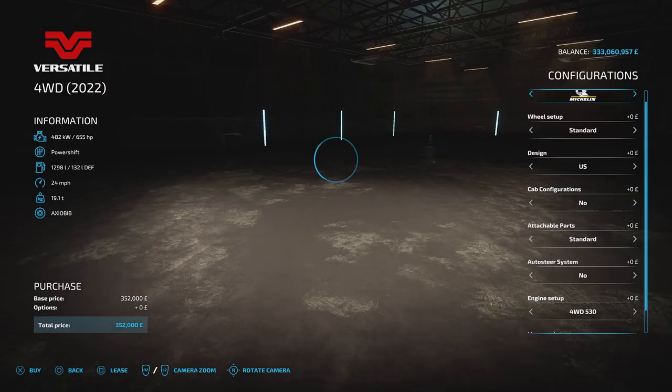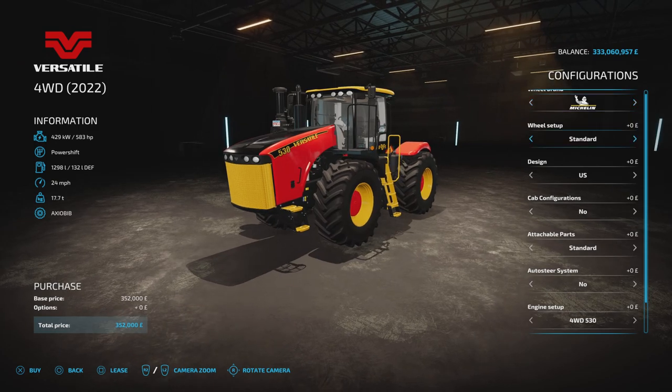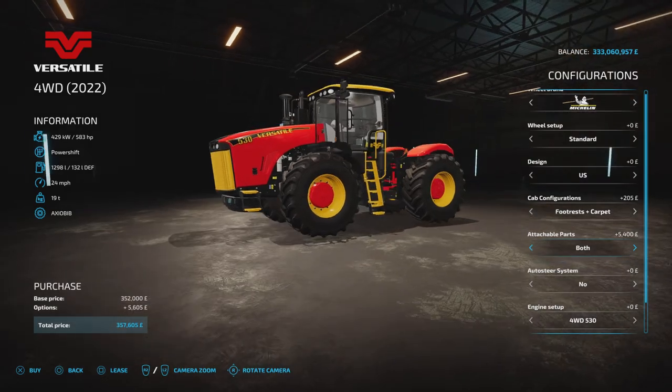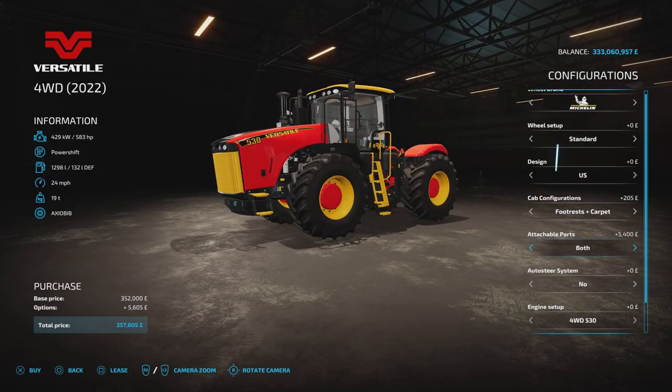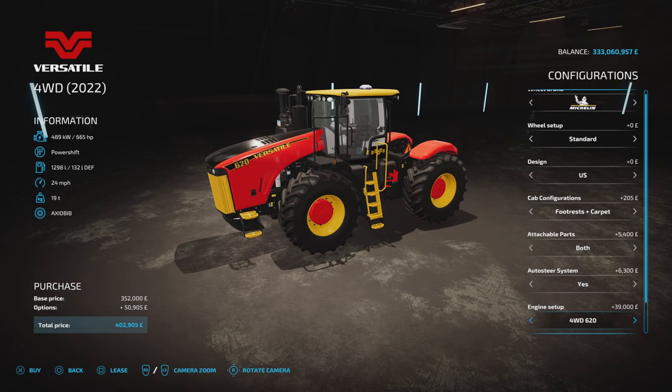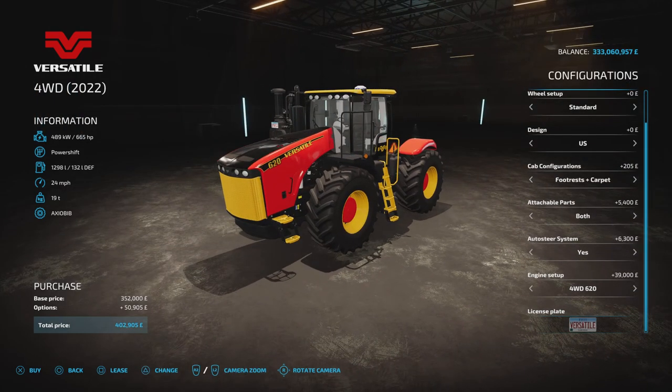Then we've gone to the 2022 version. All the options are the same with wheel setups and tyres, US and Australia, cab configurations all the same. Attachable parts: standard, weight, PTO, or both. This one puts a black weight underneath because of the design colour, rather than the red one. Auto steer — if you go for yes it puts the GPS unit on the roof. Engine sizes on this one go 583, 638, and 665 horsepower. So if you want an absolute beastie you want to go for this one — well, they're all beasties, let's be honest.